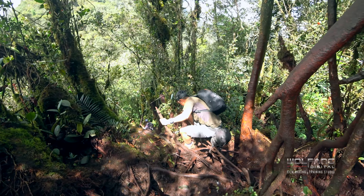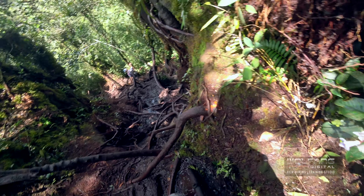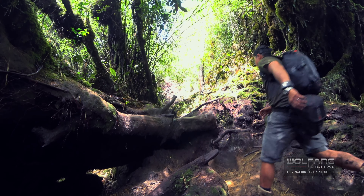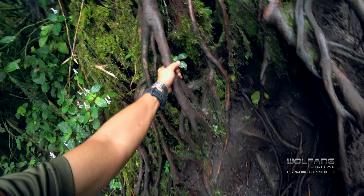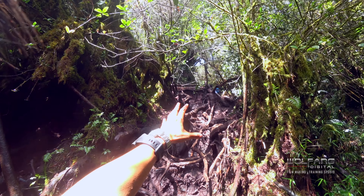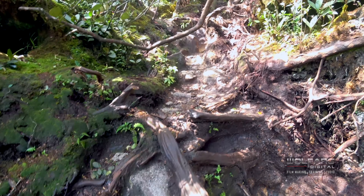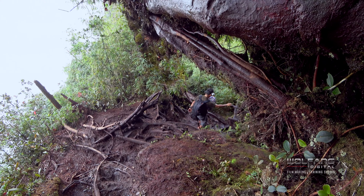There's Stephen over there. He's agile as a mountain goat. Be careful of roots like this — they're really sharp and they're all over Irau. If you're not careful, you can impale yourself.